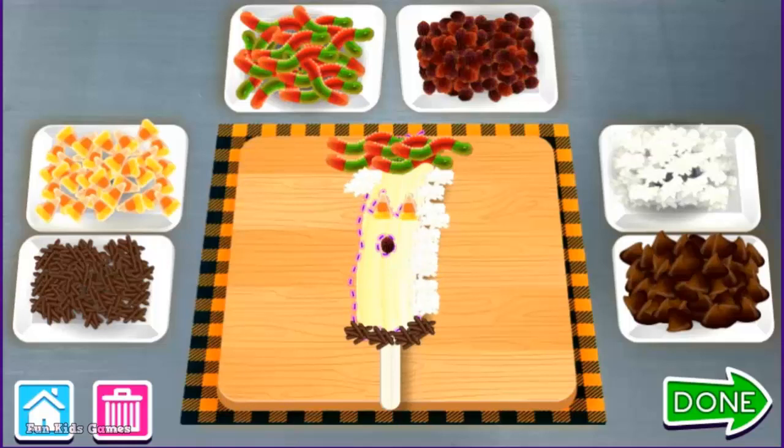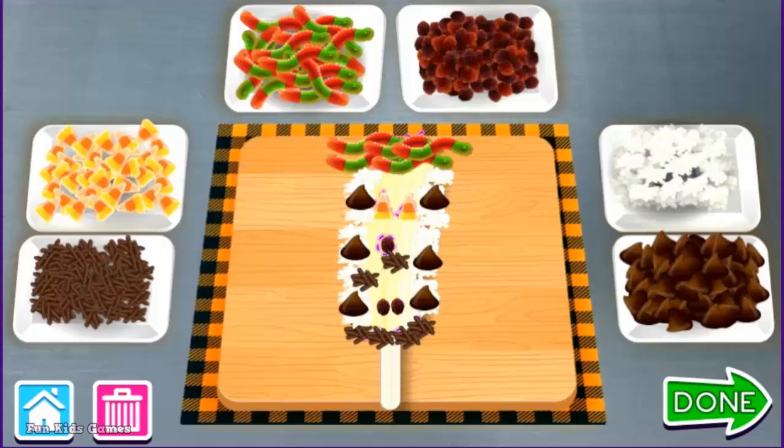Yummy! That's looking amazing! Chocolate Chips. Raisins. Chocolate Sprinkles. A perfect puppy for trick-or-treating. Done.